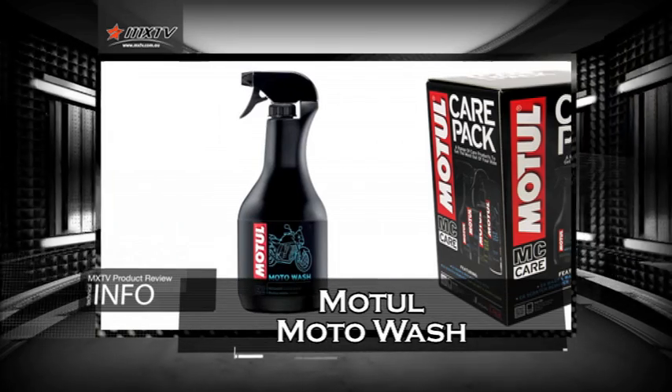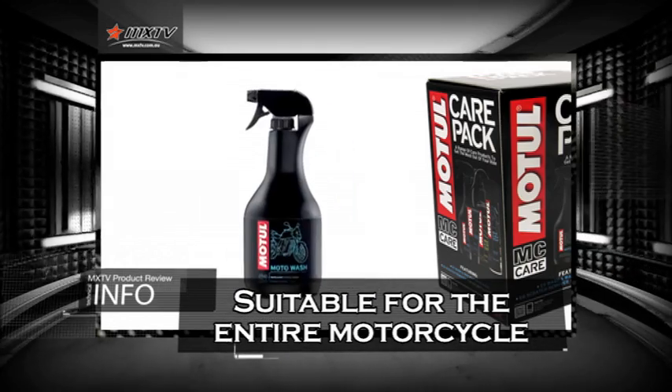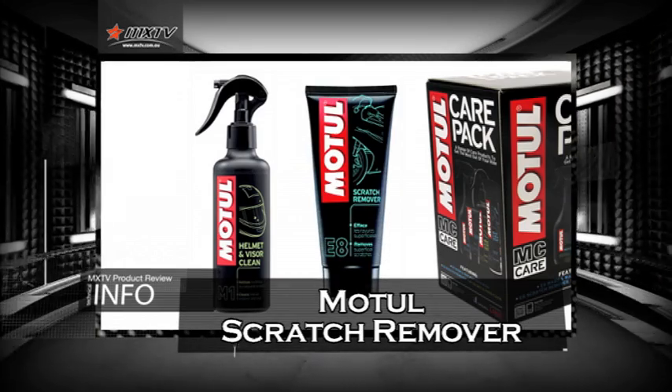Next is a Motul Moto Wash — a biodegradable concentrated cleaner and degreaser for the entire motorcycle. Also in the pack is a Motul helmet and visor cleaner, and last but not least is a Motul scratch remover.